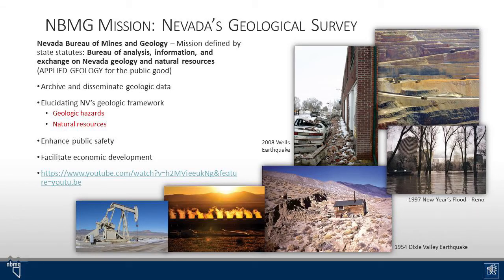Greetings, this is Jim Foles, Nevada State Geologist and Director of the Nevada Bureau of Mines and Geology. The Bureau of Mines and Geology serves as Nevada's state geological survey. Its mission is defined by state statutes and essentially we're the Bureau of Analysis, Information, and Exchange on Nevada geology and natural resources and geologic hazards. Essentially we conduct applied geology for the public good. This includes archiving and disseminating geologic data, elucidating Nevada's geologic framework, especially its geologic hazards and natural resources, with the ultimate goals of enhancing public safety and facilitating economic development for the state.